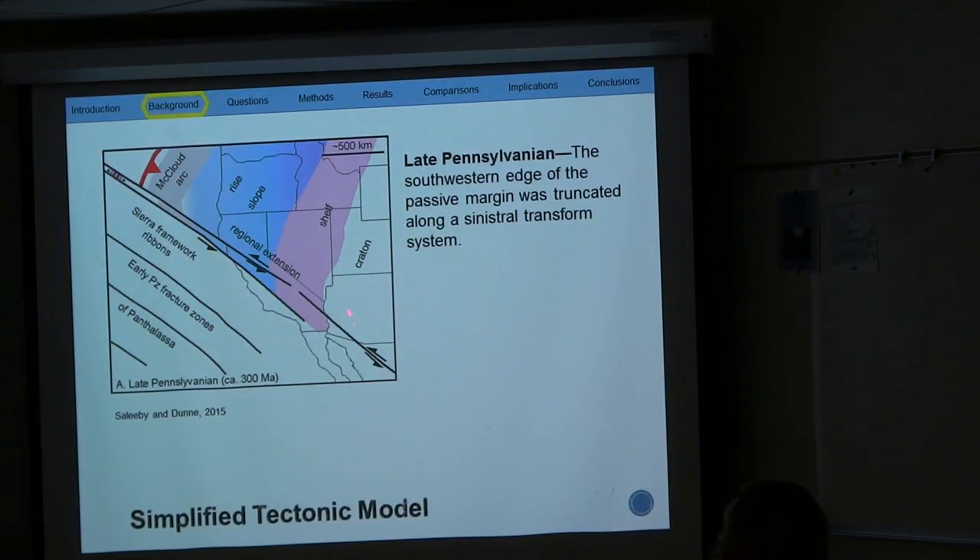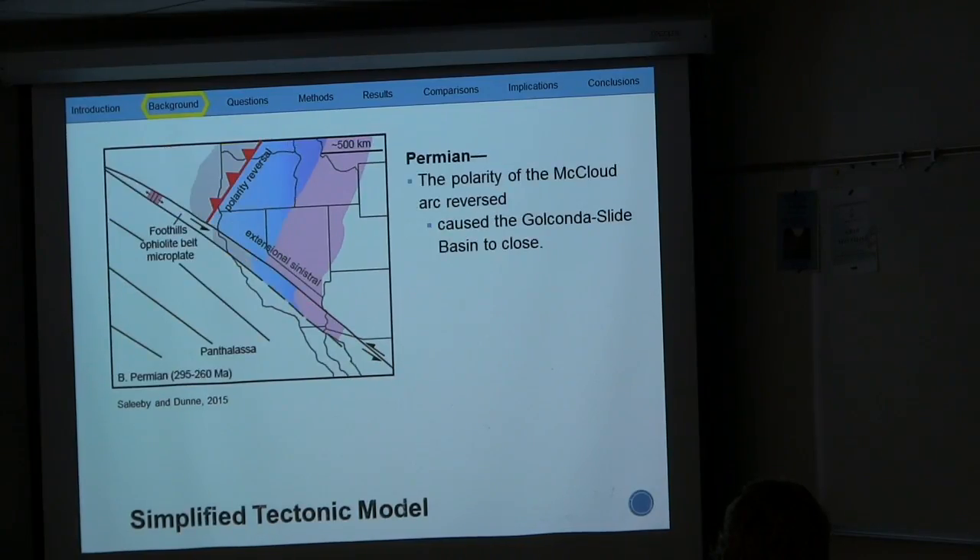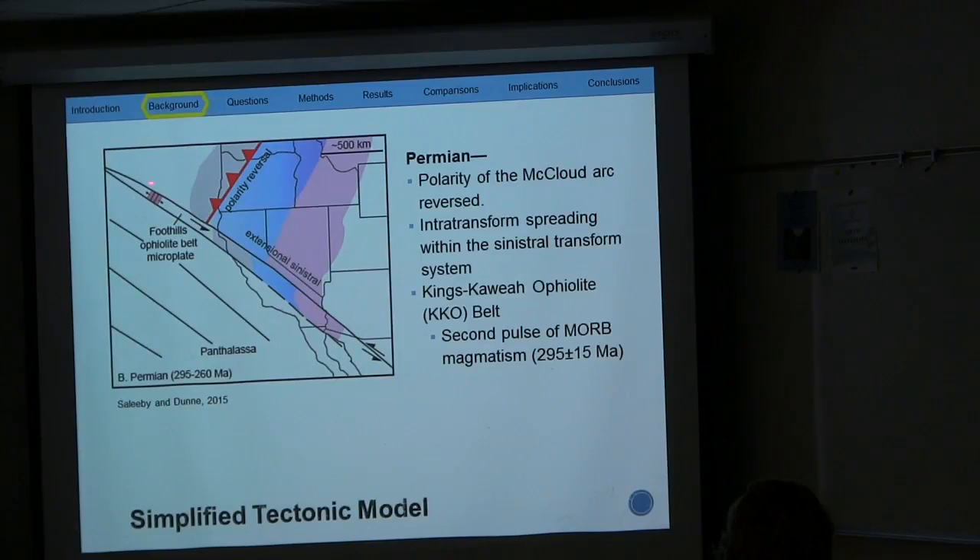By late Pennsylvanian, the southern edge of the passive margin, depicted in pink, is truncated along a sinistral transform system. By the Permian, the polarity of the McLeod Arc reversed, which caused the Golconda slide basin, in blue, to begin to close. Intra-transform spreading within this transform system also began, and so the Kings Sequence Ophiolite Belt recorded a second pulse of magmatism. This magmatism introduced magma through the early Ordovician rocks, and with shearing and hydrothermal reactions, the rocks began to turn into a mélange.